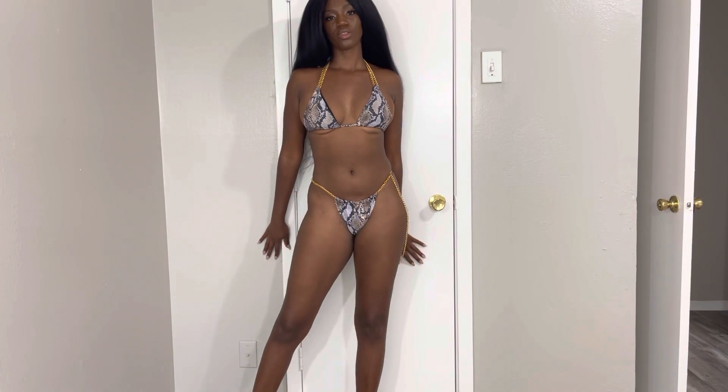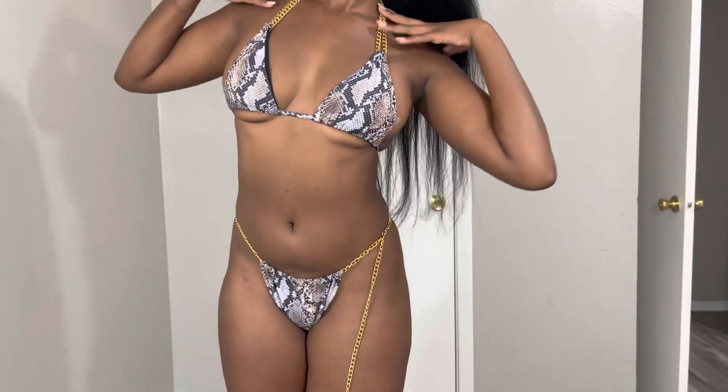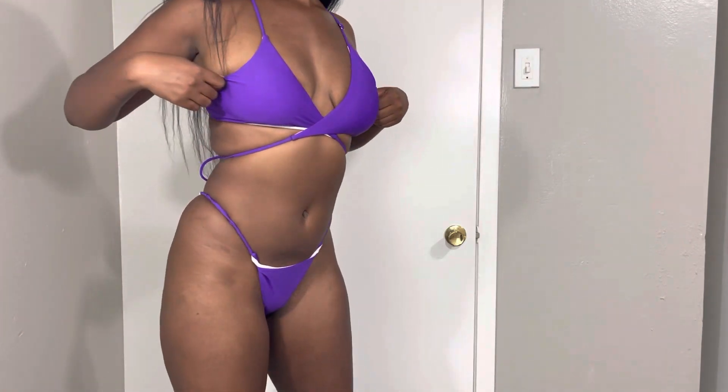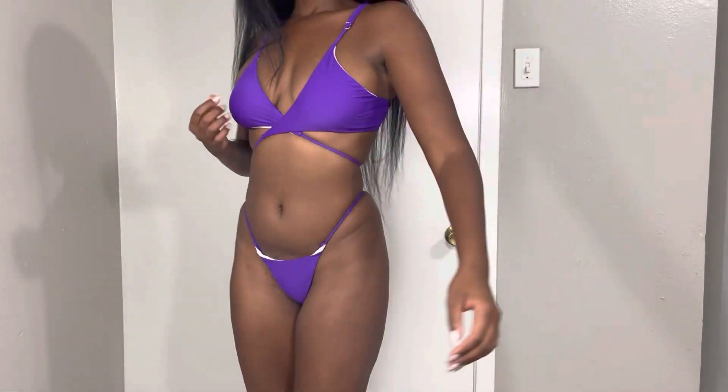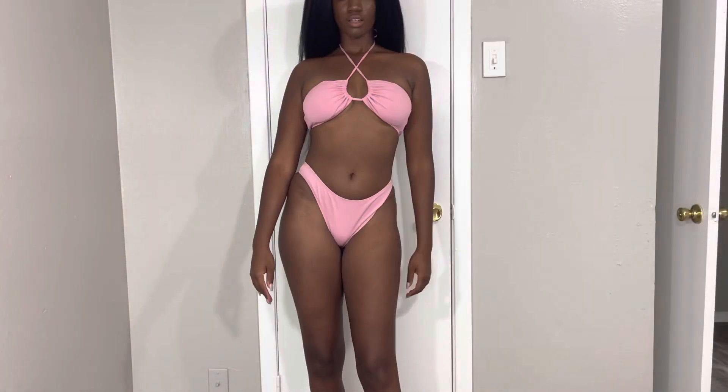For this dark purple set, I just wish the inside was also purple because I don't really like the white on the inside here. But other than that, it's cute. And this pink one — love it!